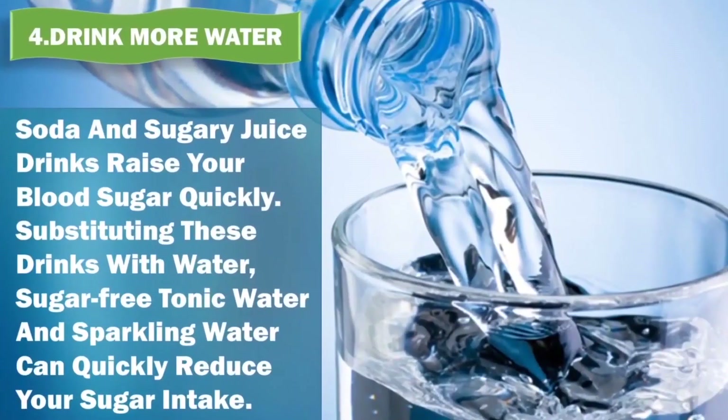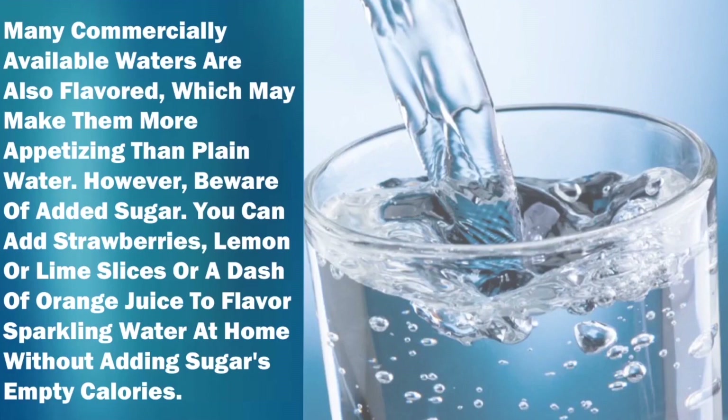4. Drink more water. Soda and sugary juice drinks raise your blood sugar quickly. Substituting these drinks with water, sugar-free tonic water, and sparkling water can quickly reduce your sugar intake. Many commercially available waters are also flavored, which makes them more appetizing than plain water. However, beware of added sugar. You can add strawberries, lemon or lime slices, or a dash of orange juice to flavor sparkling water at home without adding sugar's empty calories.